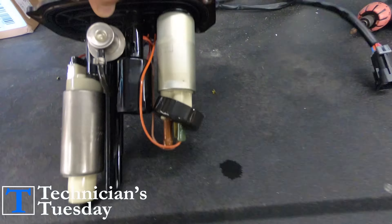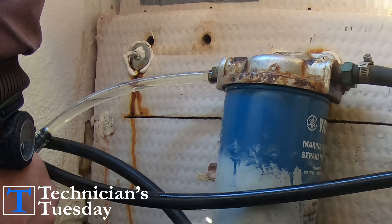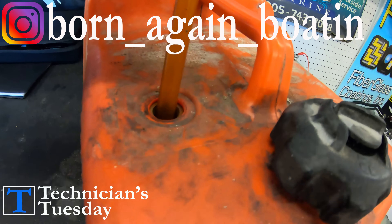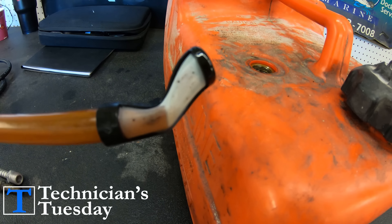Welcome to Technicians Tuesday. Today we are going to run through your boat's fuel system and show you how to figure out why the engine runs out of fuel. You'll want to get subscribed to the channel and follow us on Instagram because this week's contest prize is going to be a fuel kit that we have put together for you.